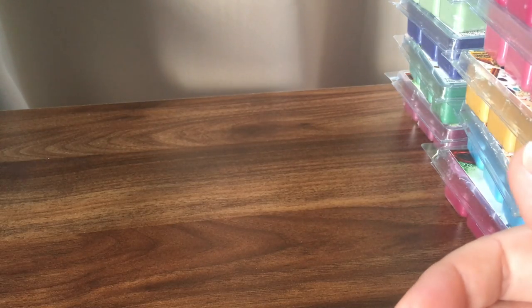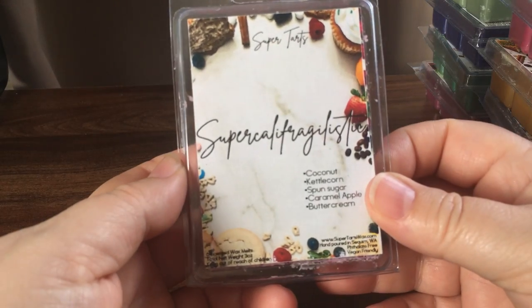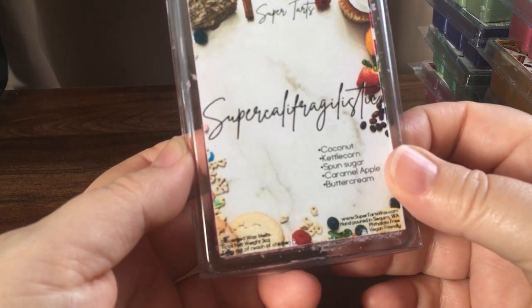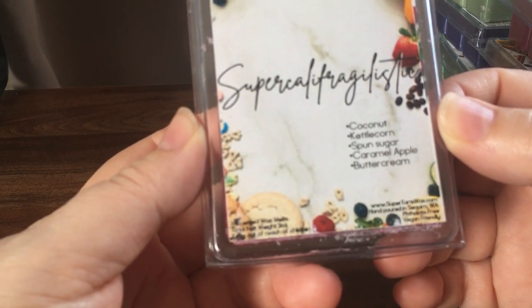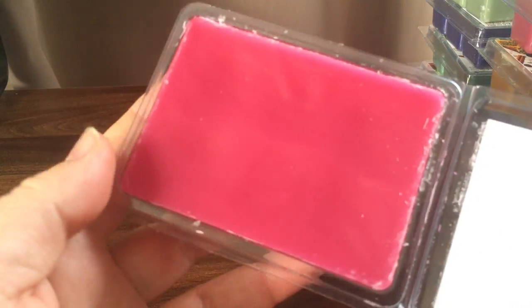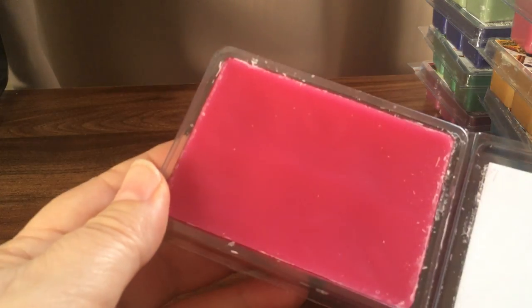I don't want to spend a lot of time going through each clamshell because we'd be here for hours, so I'll just show you what the scents are and what I'm mainly smelling. Super Color Fragilistic is coconut kettle corn, sponge sugar, caramel apple, and buttercream. All of the ones from the Wax Wednesday pre-order were the first ones she'd done without any decoration.